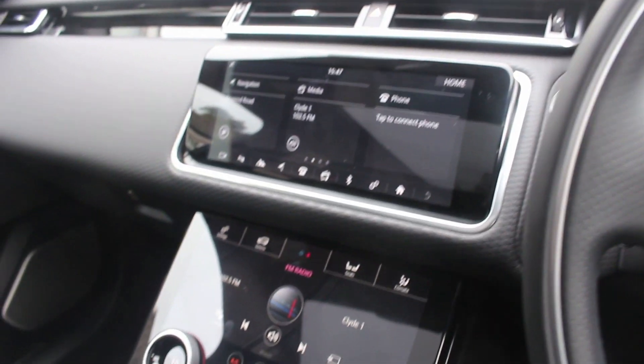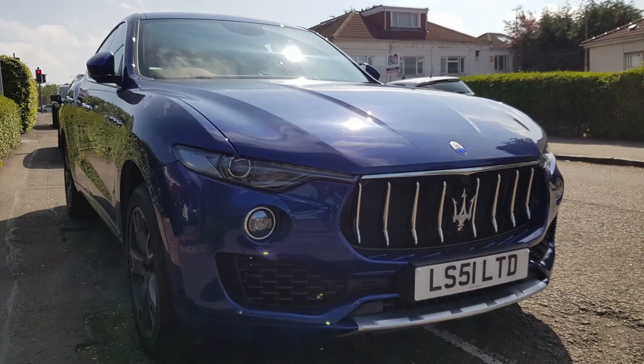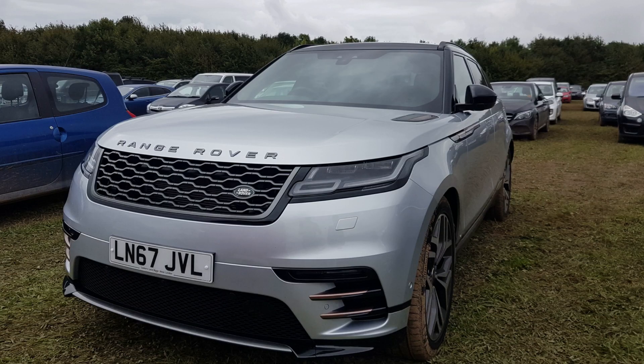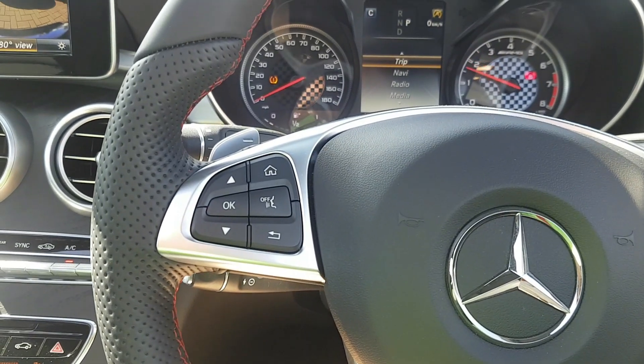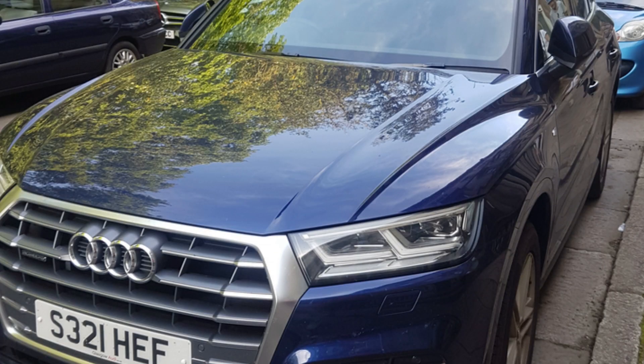The Range Rover Velar rivals cars such as the Jaguar F-Pace, which it coincidentally shares a platform with. Also, to a lesser extent, the Alfa Romeo Stelvio. We've also got the BMW X3, X4, Porsche Macan, the Mercedes GLC coupe and standard format. The Audi Q5 is also in this bracket.